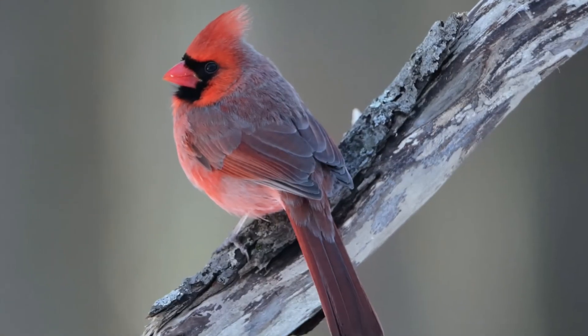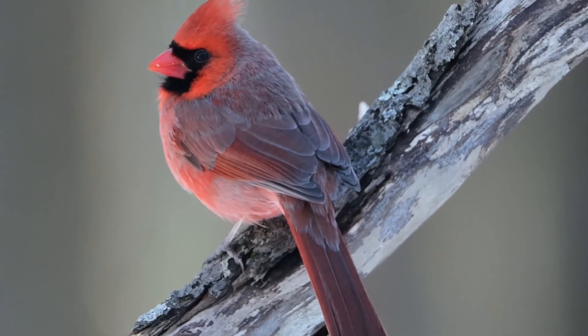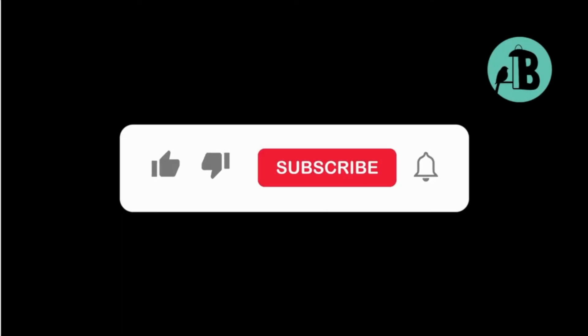If you enjoyed learning about these beautiful birds and want to see more content like this, make sure to hit the like and subscribe button. Thanks for watching and we'll see you in the next video.